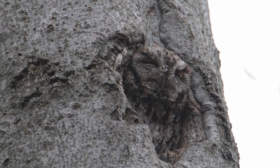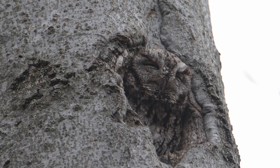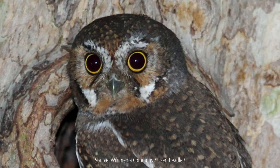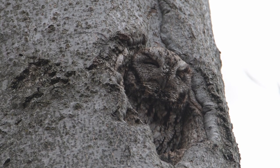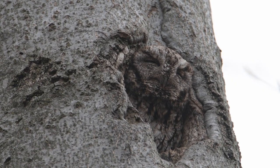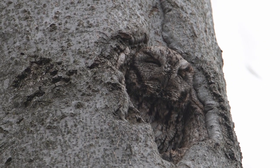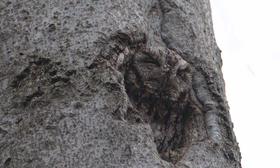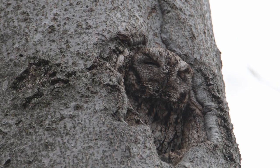Is the Screech Owl the smallest owl? No. While the Eastern Screech Owl is relatively small, there are several owl species that are smaller. The title of the smallest owl typically goes to the elf owl, found in the southwestern United States and Mexico. The Eastern Screech Owl typically measures about 16 to 25 centimeters in length with a wingspan of about 46 to 61 centimeters, while the elf owl measures about 12.5 to 14.5 centimeters in length with a wingspan of about 27 centimeters.